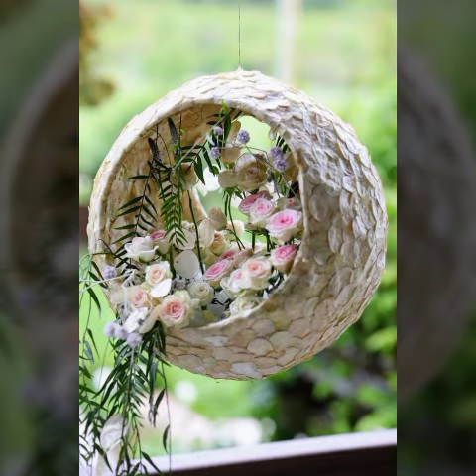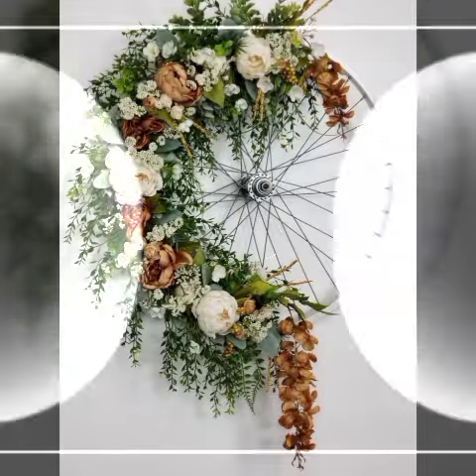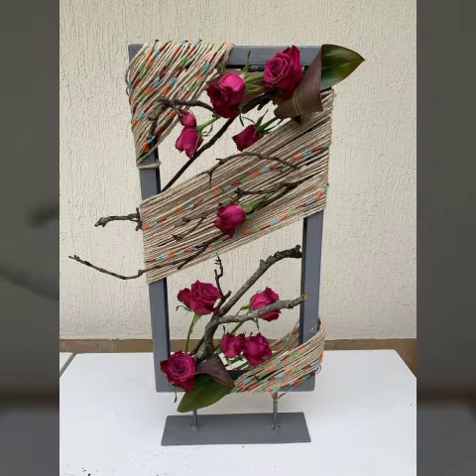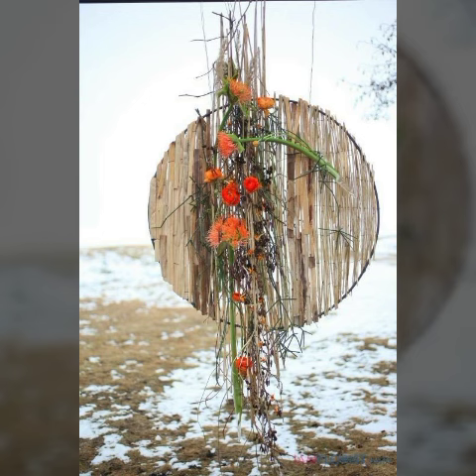As you can see, these are looking very nice and pretty gorgeous varieties of flower decorations. In this video you will see very beautiful and unique designs. I hope that you will enjoy them too.